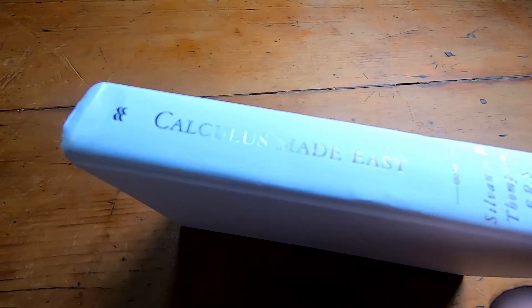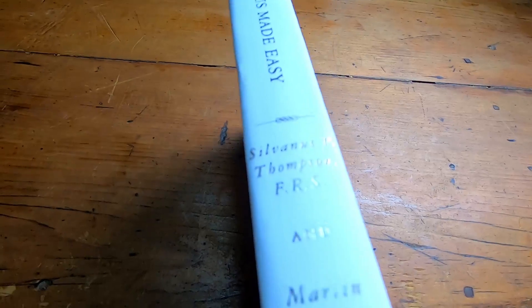Hi everyone. In this video I want to talk about what I think is possibly the absolute best book for anyone who wants to start with calculus. There are several reasons why I think this is the best book. Let me just show you what book this is. The book is Calculus Made Easy by Sylvanus Thompson and Martin Gardner. This book is absolutely incredible. I believe it was first published in 1910. Sylvanus Thompson was actually a physicist and I believe he was also an electrical engineer, and he published many books on engineering and math. I think this might be his most famous work.